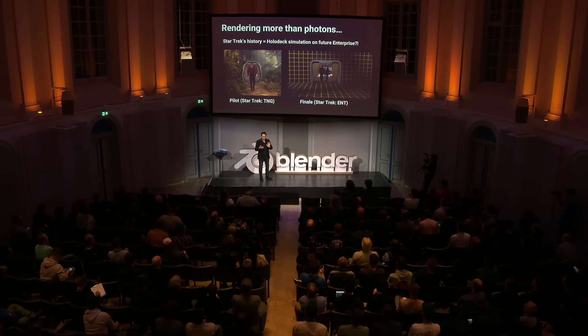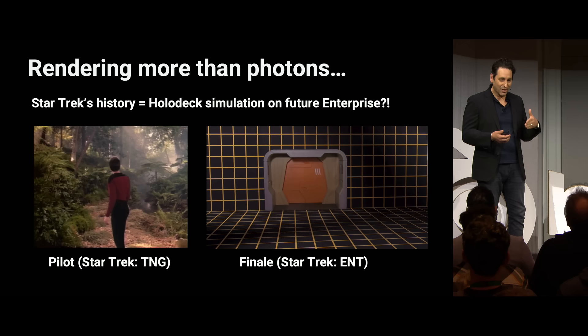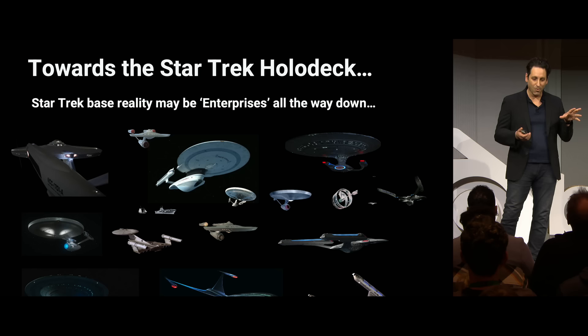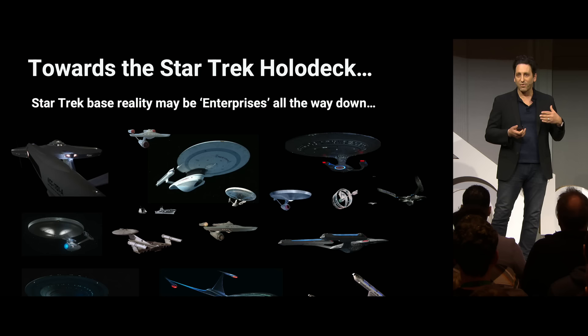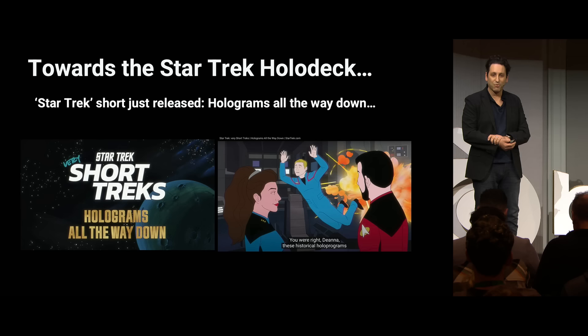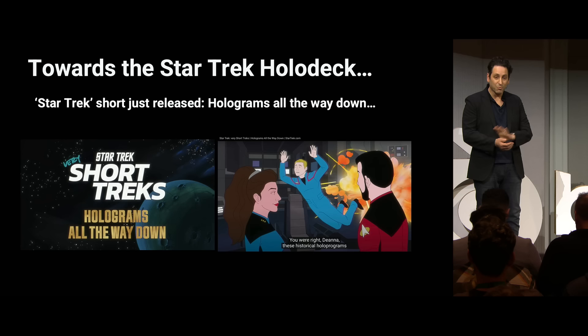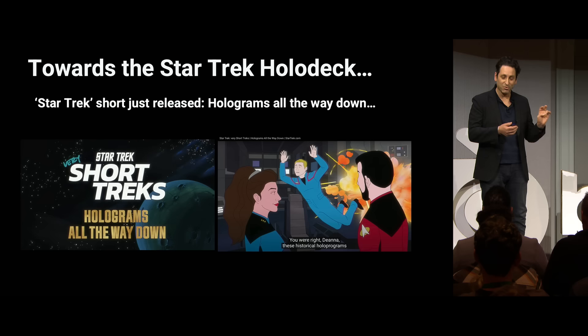The holodeck was a room where you could experience almost any virtual reality simulation, but it also had an interesting narrative concept — the show you'd just been watching may have all been on the holodeck. Will Riker is looking at history on a future Enterprise, raising the question: is Star Trek actually playing out in a simulation on a further Enterprise? Enterprises all the way down. This ties into simulation theory today. The most recent Star Trek episode, released just weeks ago, was called Holograms All the Way Down.